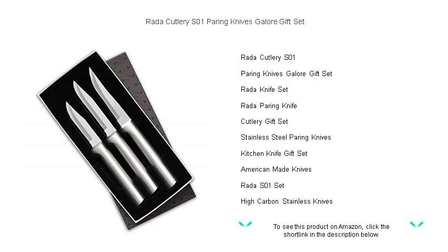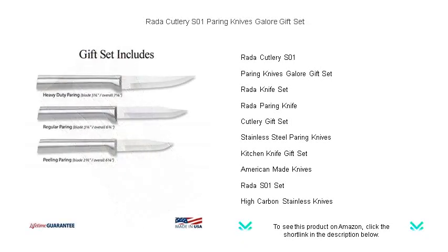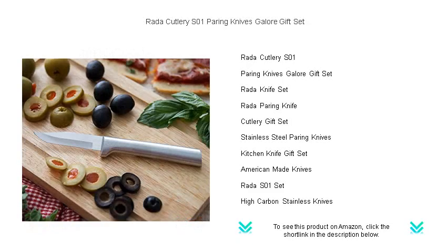Unleash your kitchen creativity with Rada Cutlery's S01 Pairing Knives Galore Gift Set, the ultimate trifecta for any home chef. Expertly crafted in the USA with surgical-grade T420 high-carbon stainless steel blades, these knives guarantee superior precision and durability.